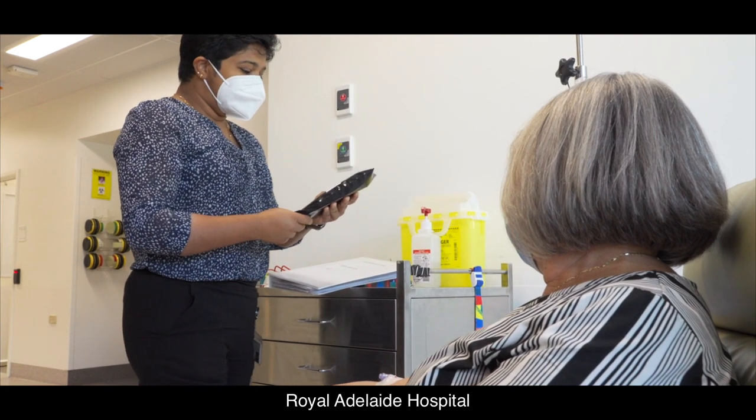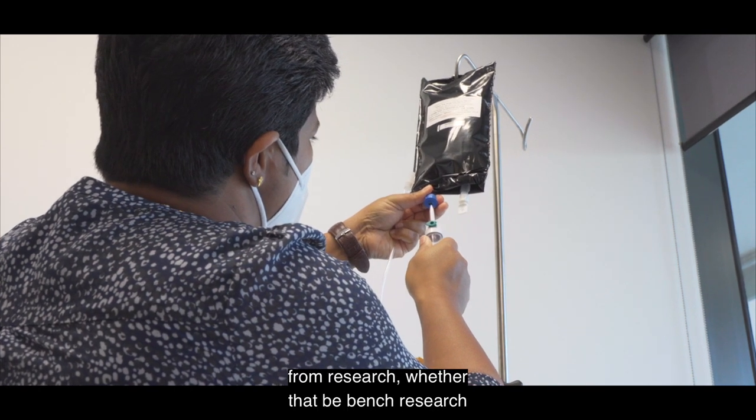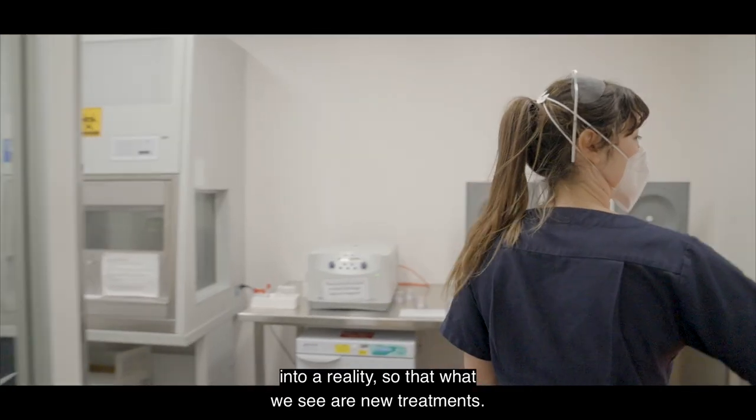Royal Adelaide Hospital is really the pre-eminent site within South Australia for creating the translation from research — whether that be bench research or clinical research — into a reality, so that what we see are new treatments.